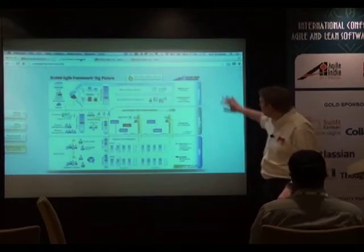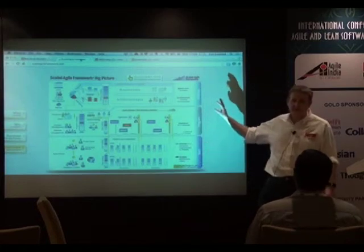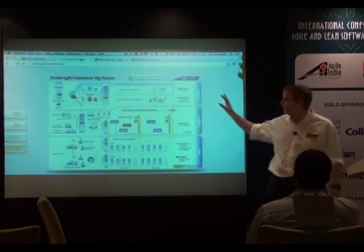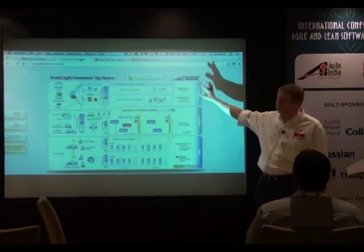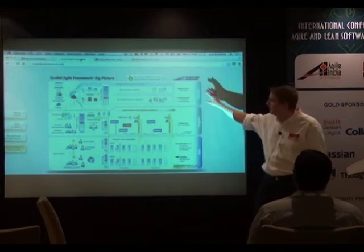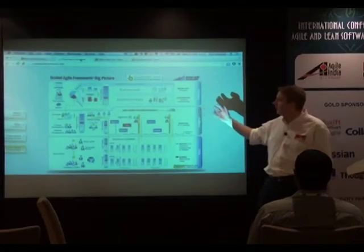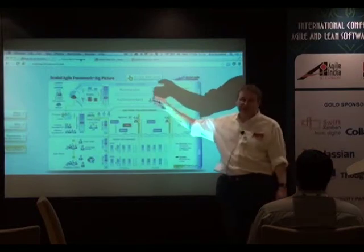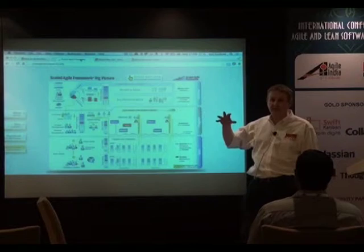I'll try and give the quickest Scaled Agile Framework training ever. There are essentially three layers. At the Portfolio level, this covers the entire business — anything in the portfolio — and this is epics: really big things, things that are going to cross releases. We've got architectural epics in there as well, because when we're talking enterprise scale, you do need to do intentional architecture.